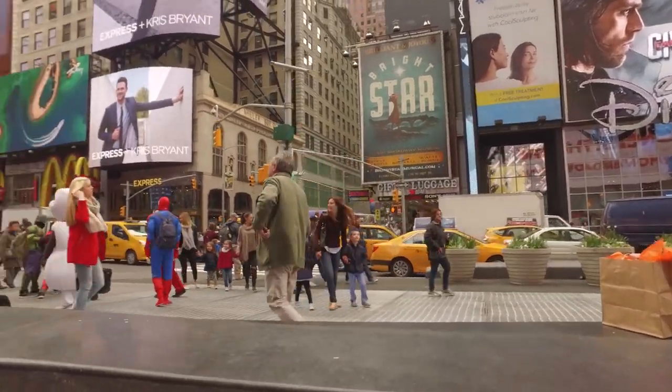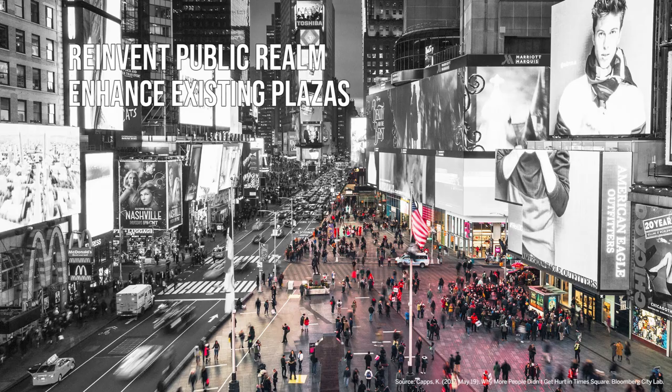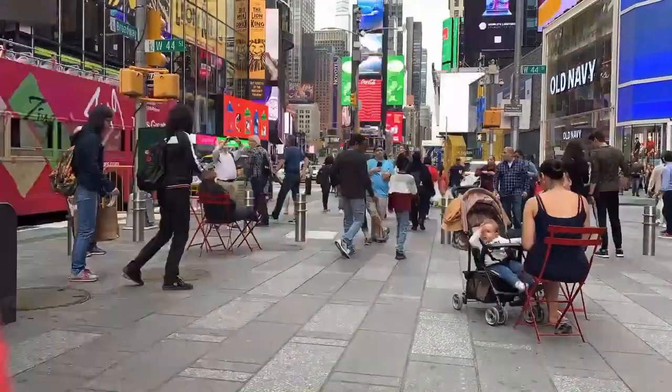The New York City Plaza program is an initiative to reinvent the public realm, enhance existing pedestrian plazas and create new public spaces. Due to population density,